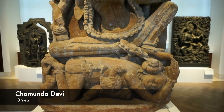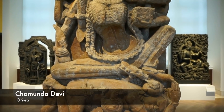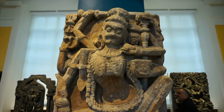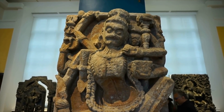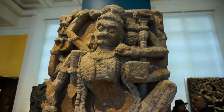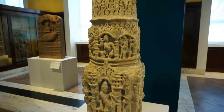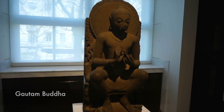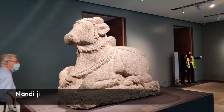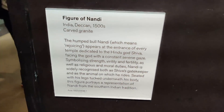Next is Chamunda Devi's 9th century statue, made from sandstone. You can see that the jewelry is made of bones, skulls, and snakes. This is a very interesting and detailed depiction. And this is Nandi, the vehicle of Shiva Bhagwan.